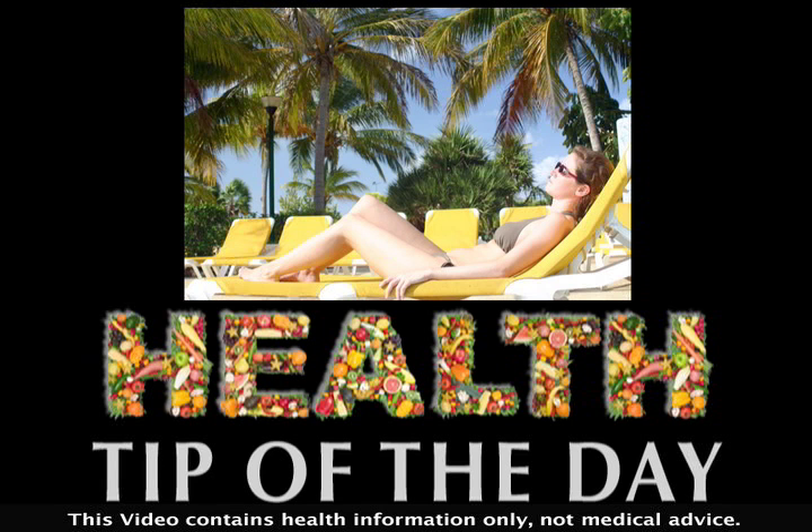Squamous cell carcinoma is the second most common type of skin cancer. Squamous cell carcinoma, or SCC, is a type of cancer that forms on the skin's outermost layer.